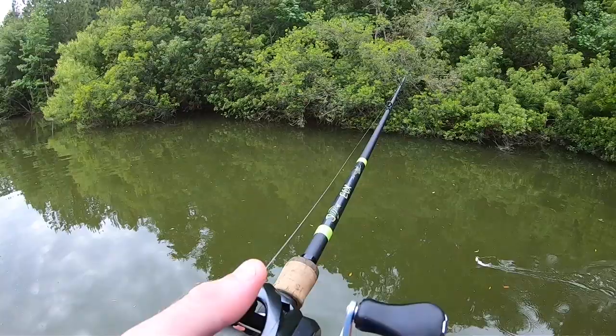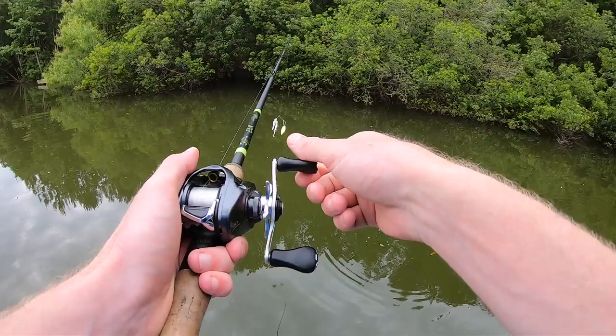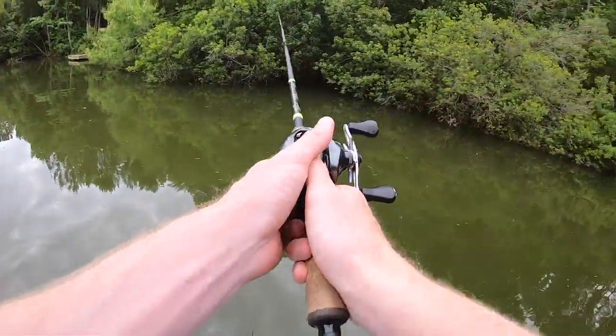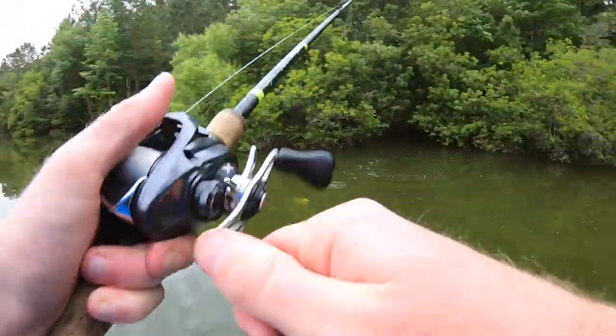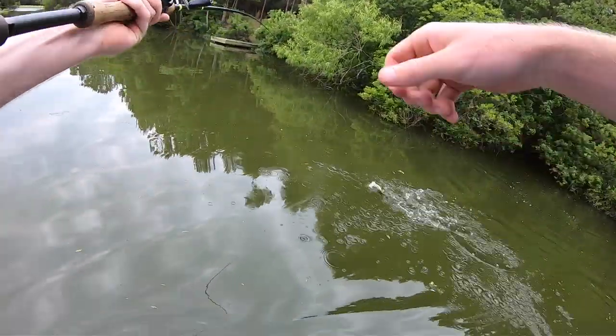The only reason I tend to use a chatterbait over a spinnerbait on the channel is because a lot of the spots I've been fishing have overhangs, and you can skip a chatterbait up under those overhangs a little bit better. With a spinnerbait you need a super pinpoint cast to get it in the right spot. But man, it can catch some fish — there's a nice little bass right there!